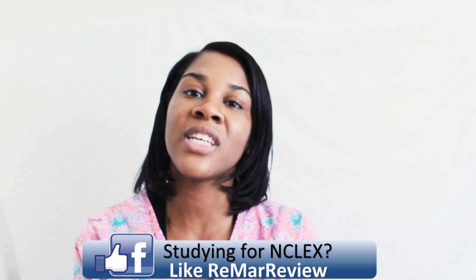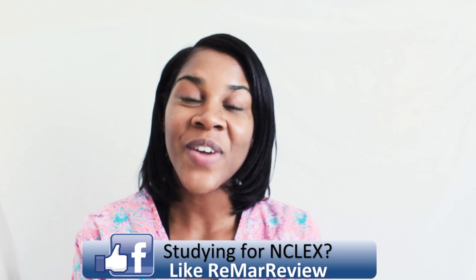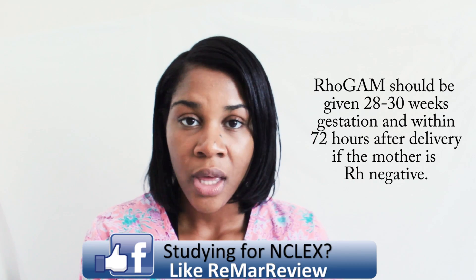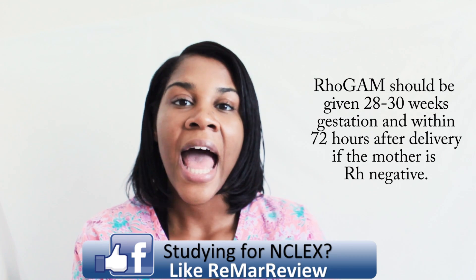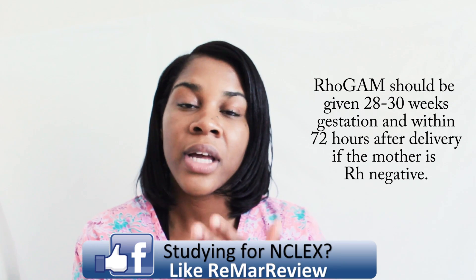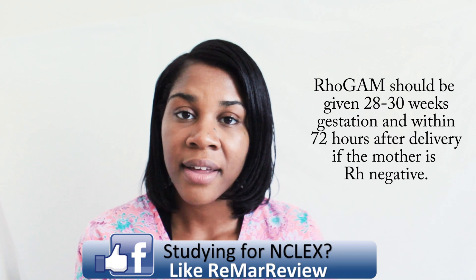When should RhoGAM be given to the Rh negative mother? You can give RhoGAM at 28 to 30 weeks gestation, and then again within 72 hours after delivery. You should always check to see if a mom is Rh negative, because you would never want to give RhoGAM to a mom who already had the antibodies and was Rh positive. Also remember, if a mother has had an abortion or a miscarriage — whether spontaneous or not — she still needs RhoGAM if her baby was Rh positive.